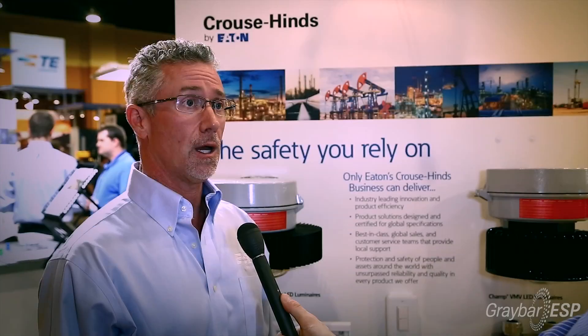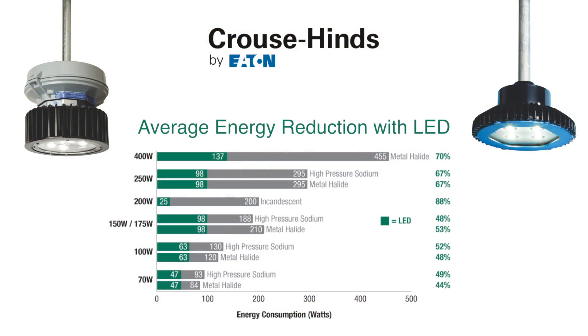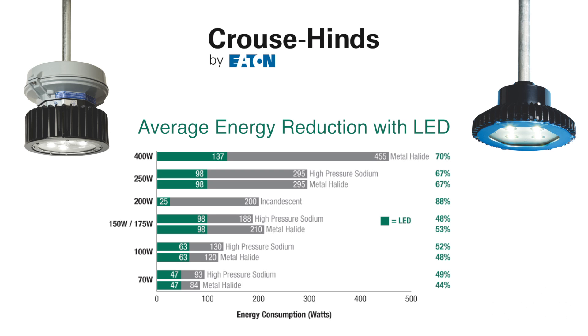LED is continuing to be an enormous growth factor for your customer and for ours. There are extraordinary benefits in terms of features and safety that are going to make your customers and end users much more profitable and operate in a safer environment. Some of these fixtures are hanging for upwards of 80 to 100,000 hours at energy efficiencies of 60-70% greater than their HID counterparts.